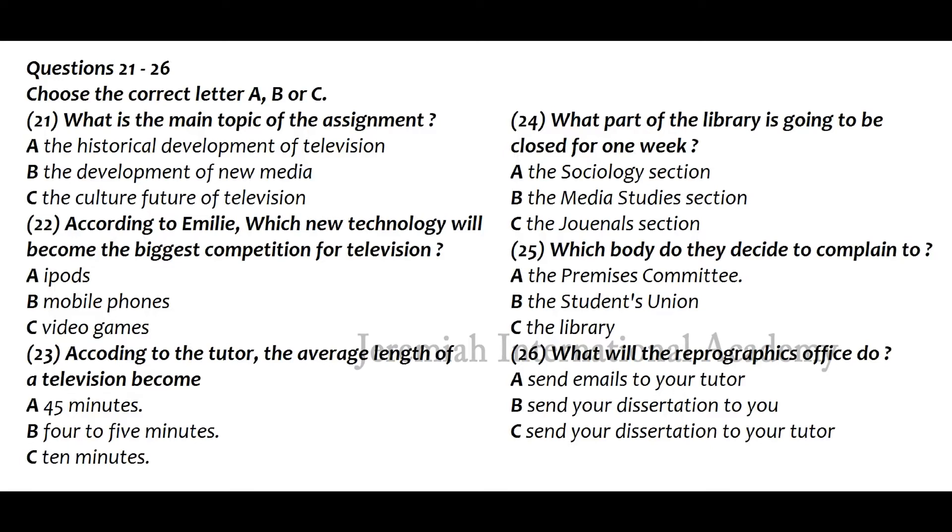Now, this assignment. The best thing we can do is think about how we can approach it. The main point is to investigate television, but not what's happened in the past. I was thinking it would be necessary to go over the new media first. That's a way to make a start, but you need to do that quite briefly. The emphasis must be on the future development of television as a cultural phenomenon.